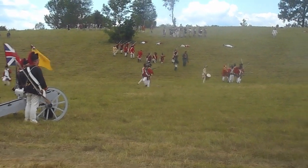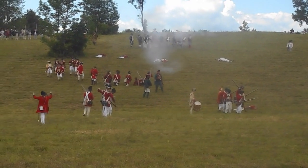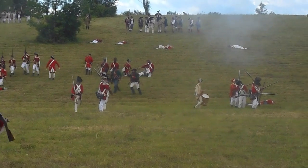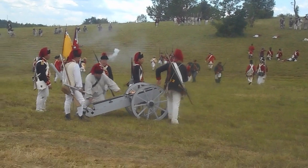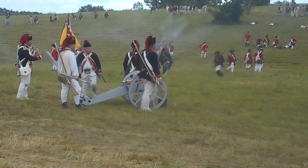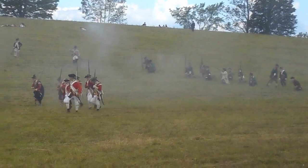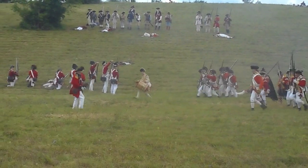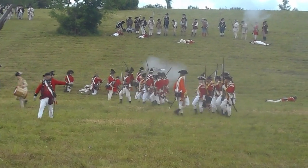If they were fortunate, they would have horses. The British are being pushed into a tighter and tighter pocket.